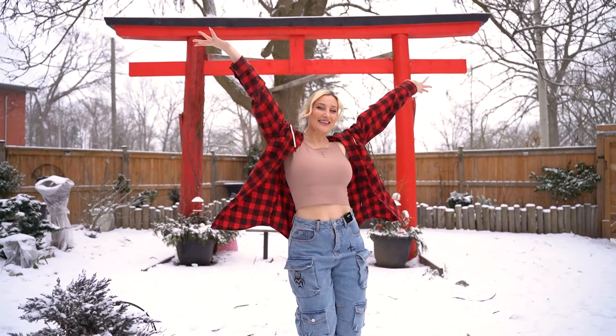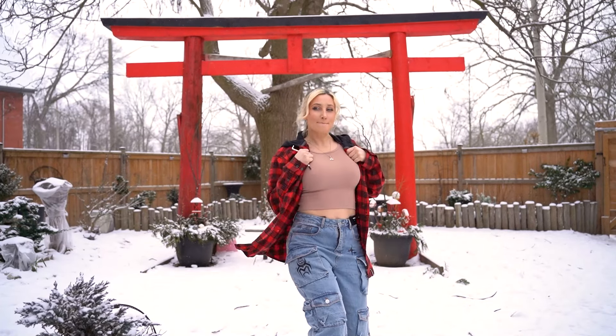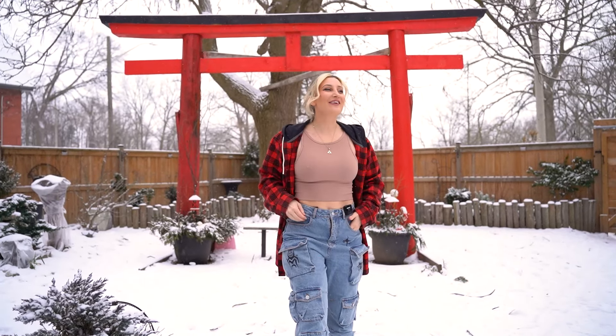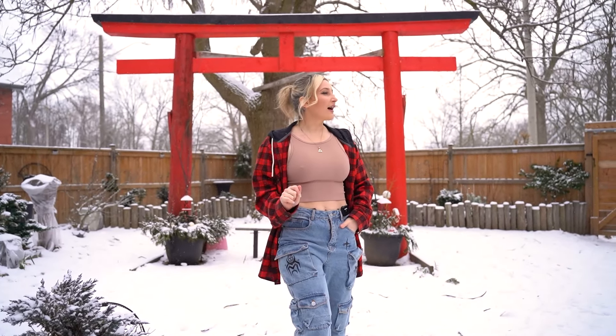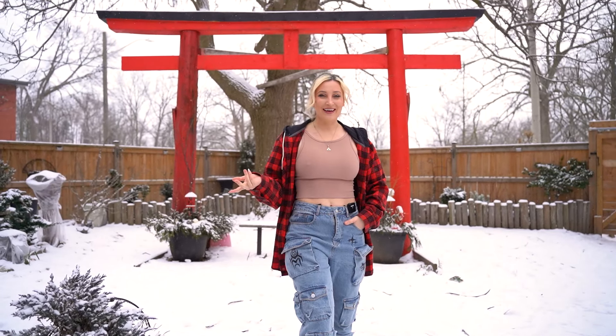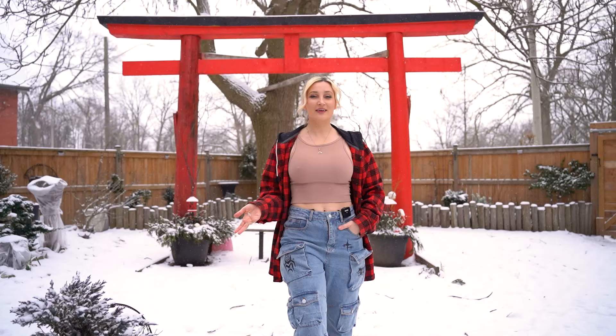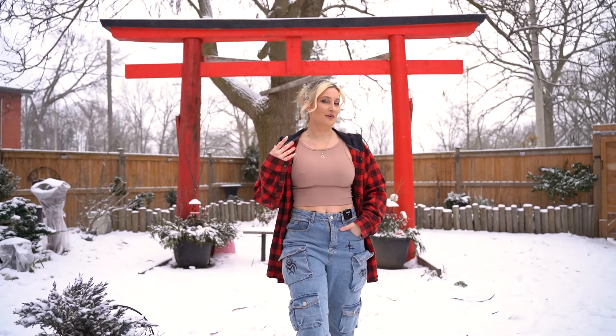Hey guys, what is up? Welcome back to my channel. Holly Wolfe here and you're watching Wolf of the Wild. I'm outside — I wanted to do a little garden tour but in the middle of winter. I do live in Canada. I'm in zone 5B and it's snowing right now. I just wanted to go around the garden and show you what this place looks like in the dead of winter because it's so different from the summertime.